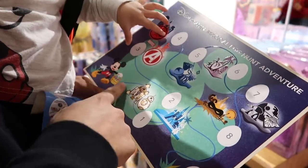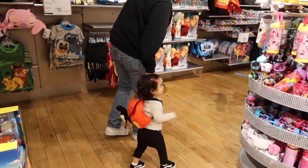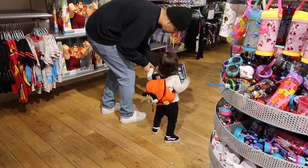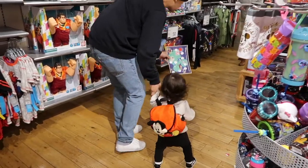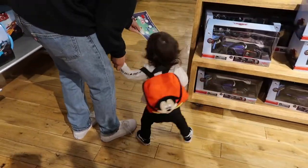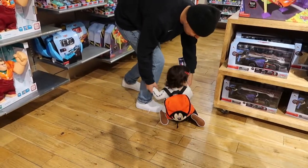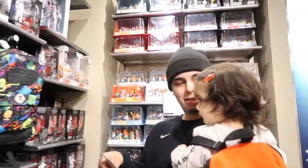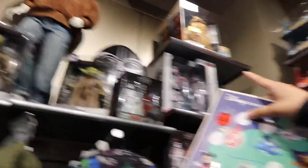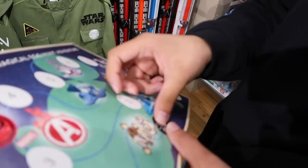We start by going to the Star Wars area — it's in the corner over there. The baby found the first egg! Now the map says we're going to the Frozen castle area next. Where's Frozen, mama? It's over there!